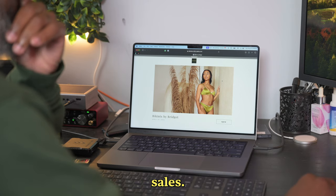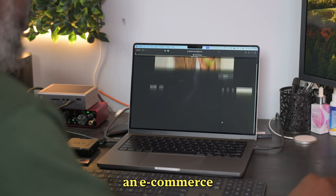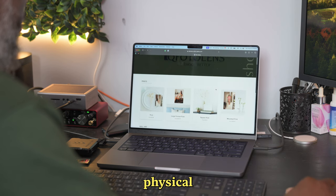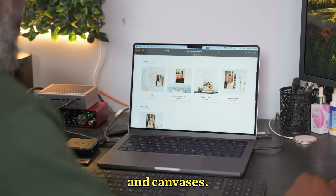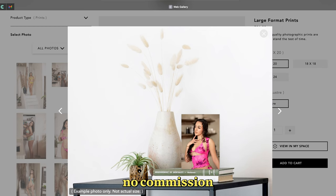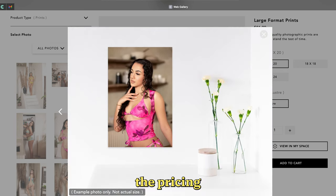Now let's talk about sales. CloudSpot isn't just a gallery platform — it's also an e-commerce powerhouse. You can set up an online store to sell digital files, prints, and even physical products like albums and canvases. And the best part: on a paid plan, you keep 100% of the profit because there are no commission fees. It's a little bit different in Canada because the pricing might not work, but you must still check it out.